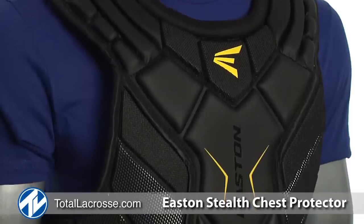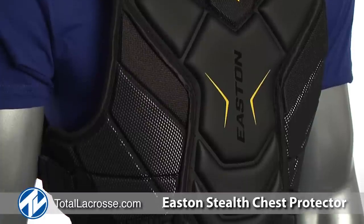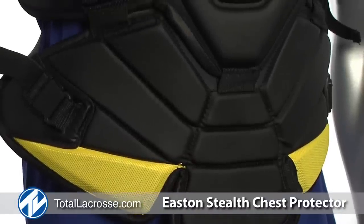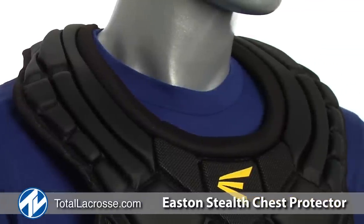The Stealth Chest Protector features maximum impact absorption throughout the most critical regions. Strategic pad design and mid-protector articulation maximizes mobility without sacrificing protection. This allows the chest protector to move as the goalie moves.